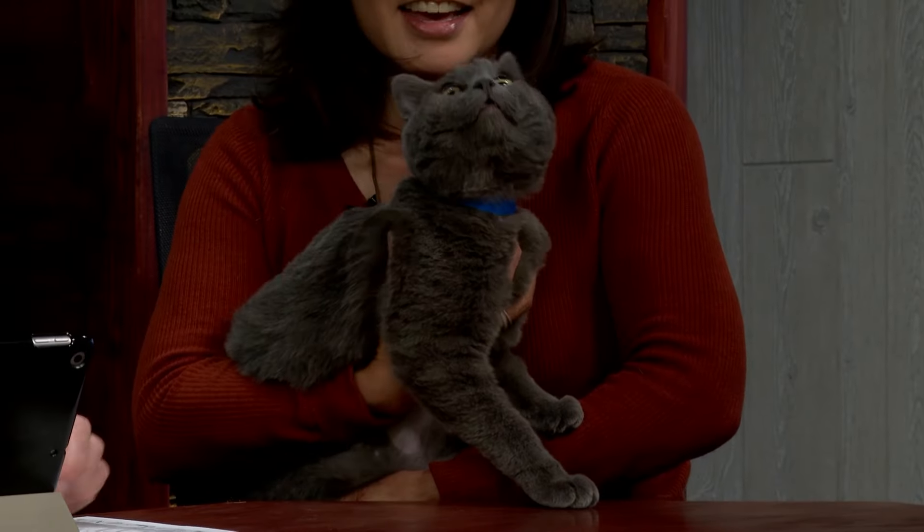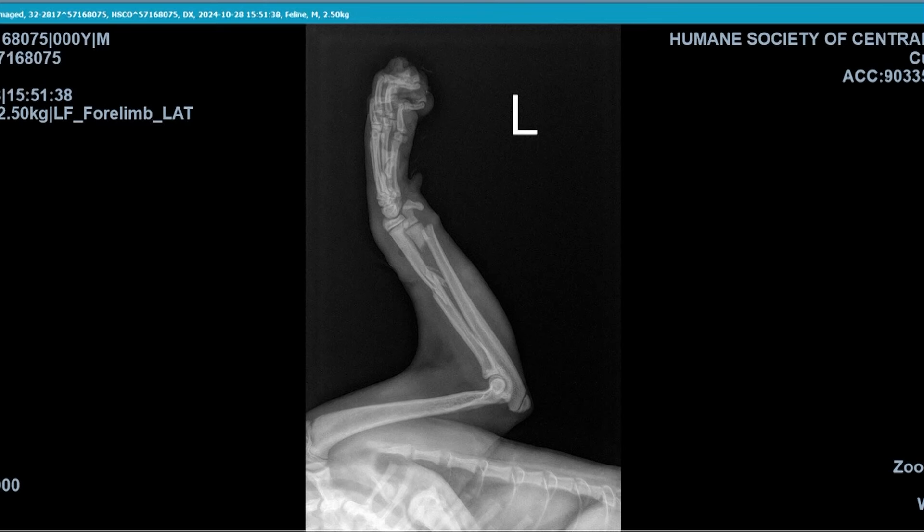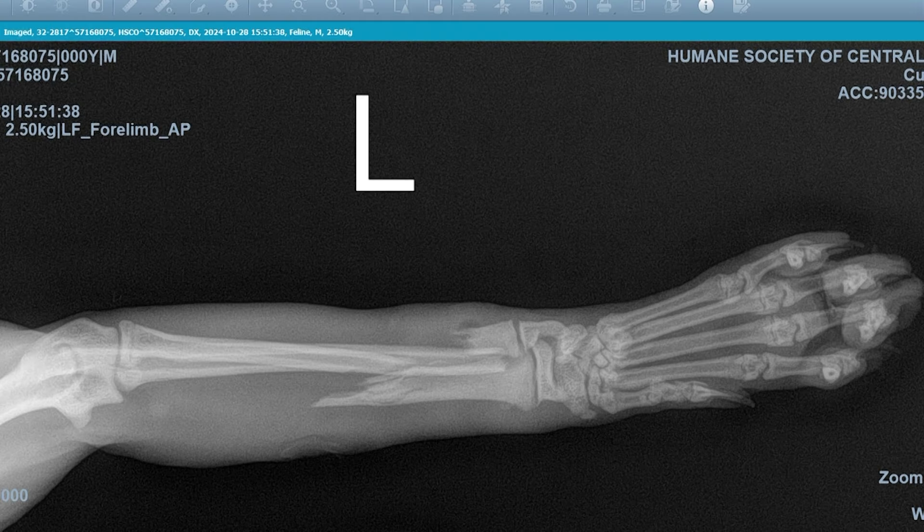His left front leg had severe fractures of both of the bones in the forearm. Fortunately, our veterinarian thought to try splinting it — and splinting the leg can be difficult. We were able to send Blueberry off into a foster home. Both bones in the front forearm were fractured, and our veterinarian team are amazing. They were able to put it back in place and splint the arm.